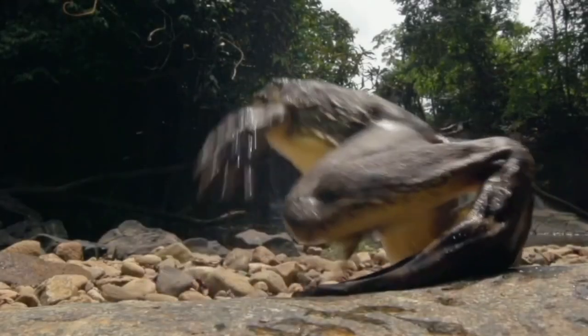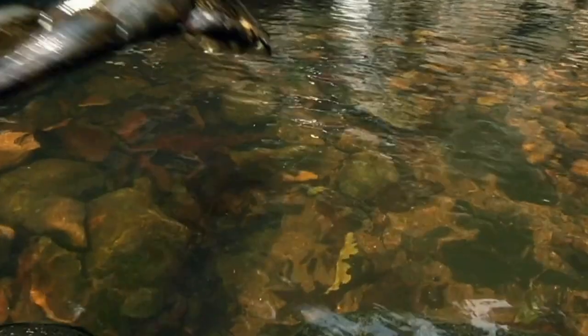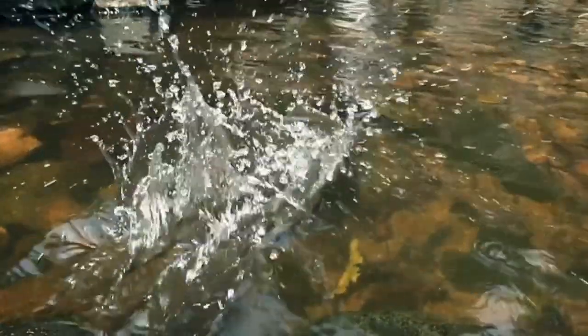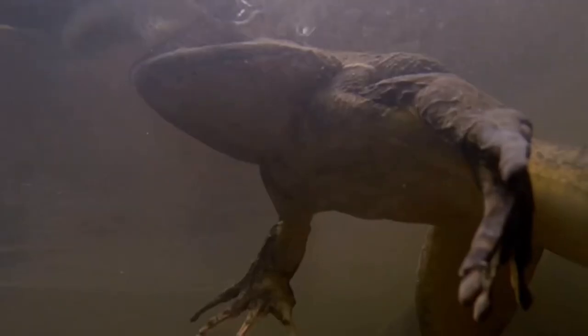I hope you liked this video about the gollier frog. I would appreciate it if you leave a comment and a like. You can help this channel out if you subscribe or share this video with other learnholics like me. Have a nice day and keep curious about learning something new. See you in the next video.